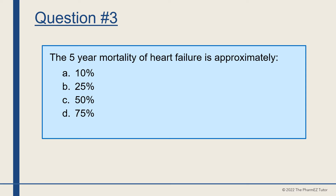Question number three. The five-year mortality of heart failure is approximately A. 10%, B. 25%, C. 50%, or D. 75%? The answer is C, 50%.